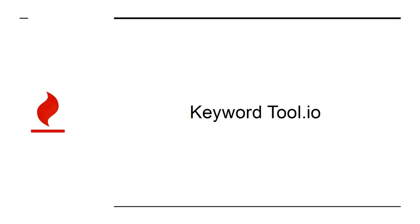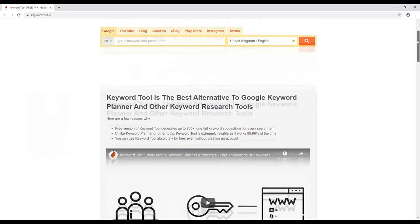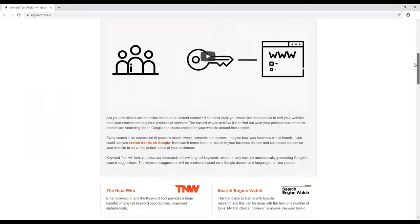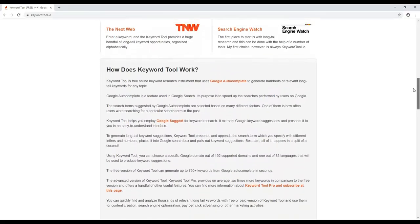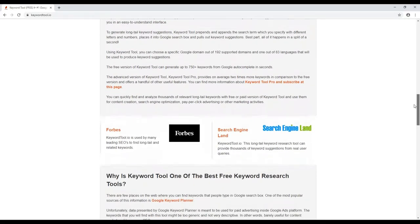Keyword Tool dot io is one of many keyword research tools. It offers perhaps the best balance of performance and price and will help you to do much better keyword research. The result is that you'll find terms that you can actually stand a chance of ranking for, thereby helping you to bring in even more cash.